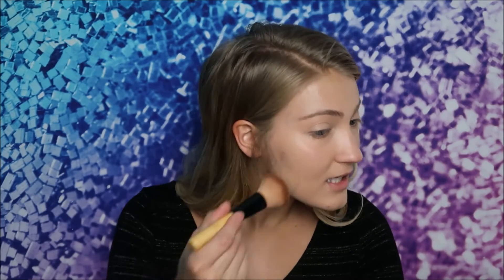Next I'm going to do bronzer using the Lila B bronzer — I also used this in the collaboration favorites video. It's definitely a more luxurious bronzer, but if you want to treat yourself and splurge on a makeup product, I definitely think this one is worth it. The packaging is gorgeous, it has a nice weight to it, and it just feels really luxurious.